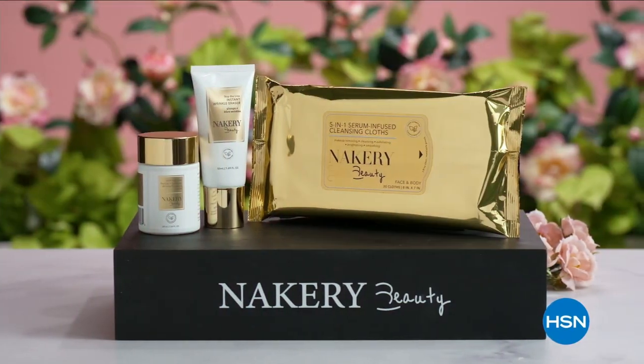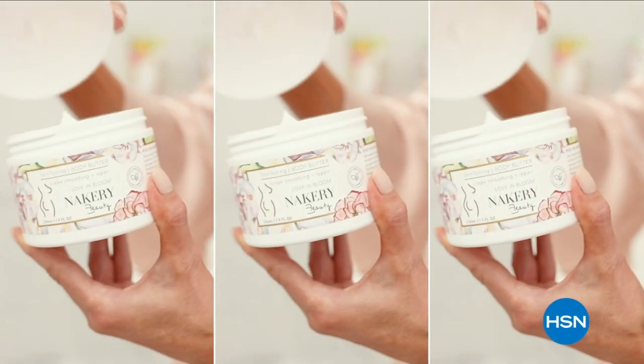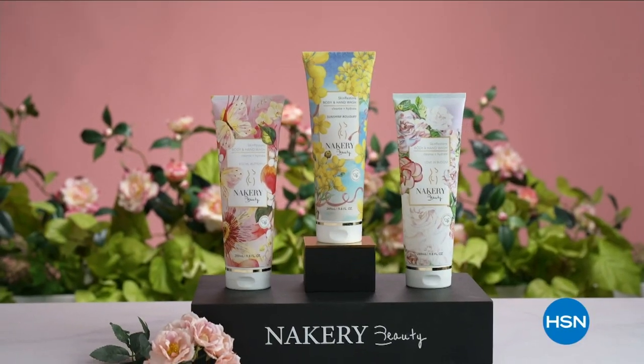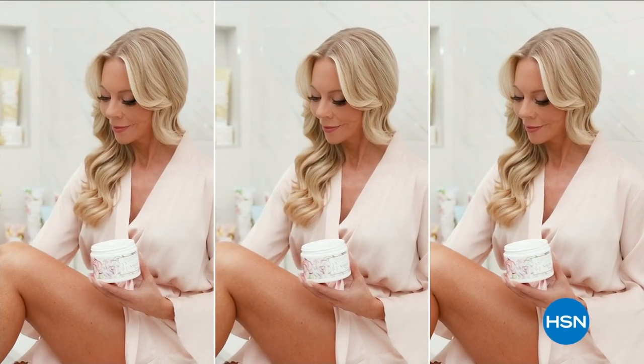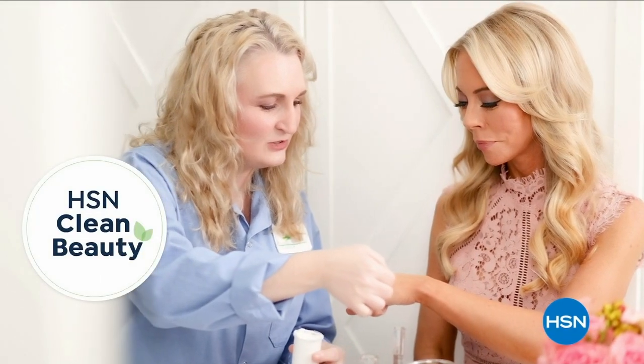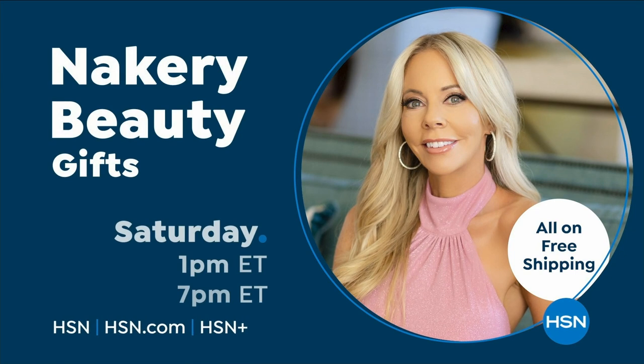I created Nakery Beauty to address your biggest beauty concerns. At Nakery, we work with scientists to create highly effective products using powerful ingredients that work together to target your specific needs. This is skincare for your whole body, and we're proud to be considered an HSN clean beauty brand, dedicated to providing cutting-edge innovations so you can feel beautiful all over.